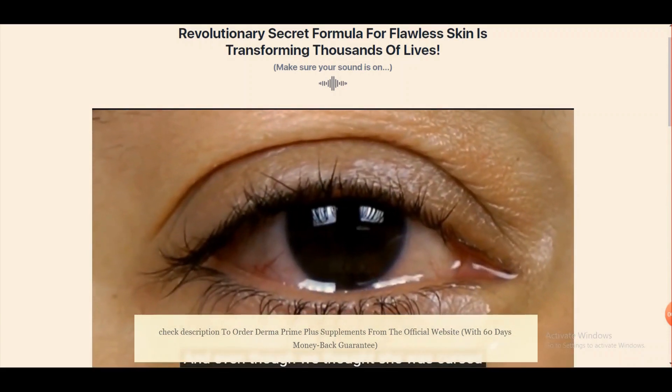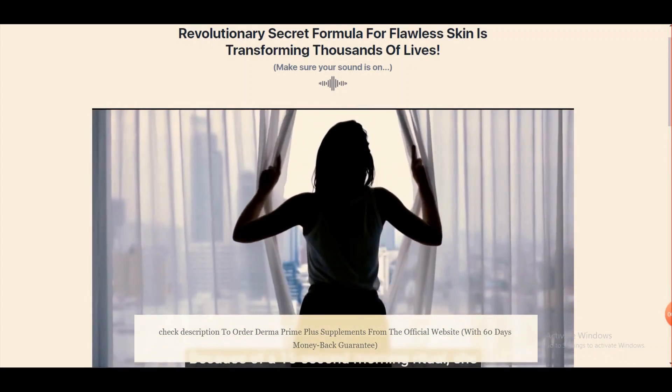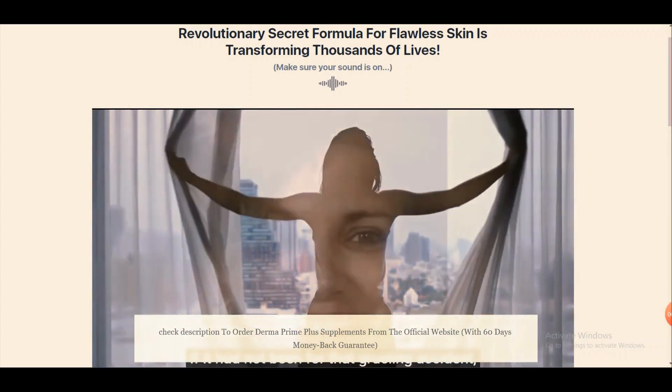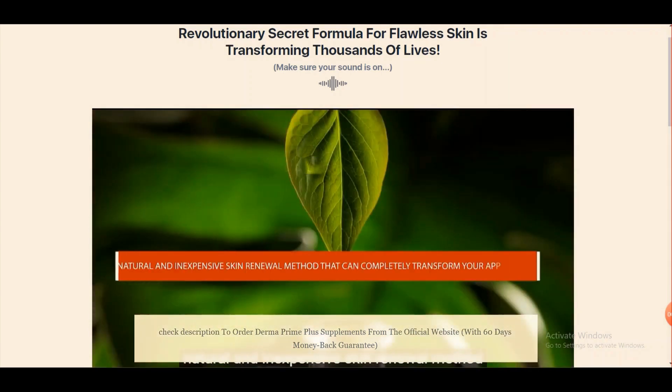Make sure you watch this video until the end, as you will be surprised about our findings on Derma Prime. Before we get started, check out the first link in the description after watching this video to get Derma Prime at a discounted price.